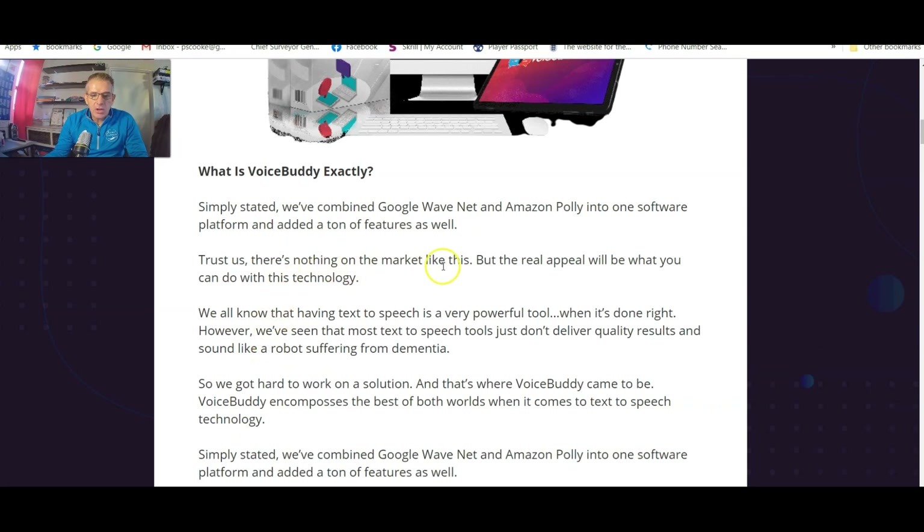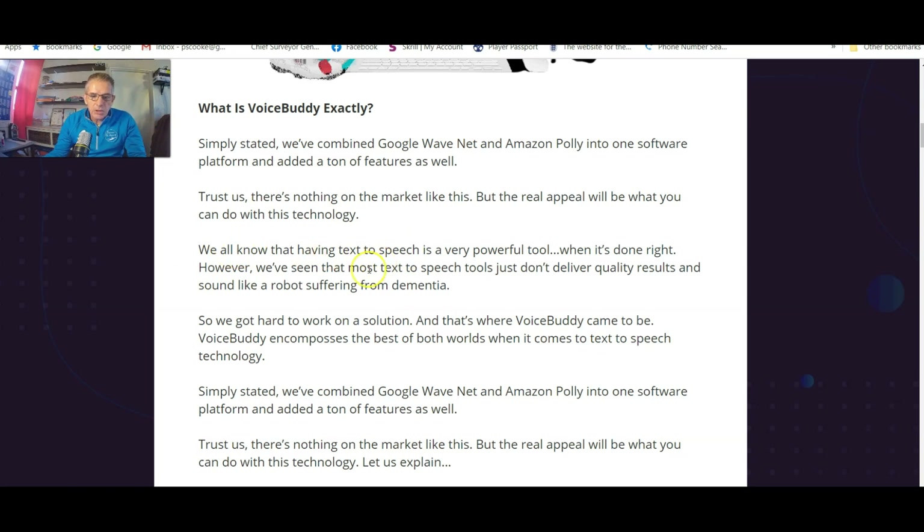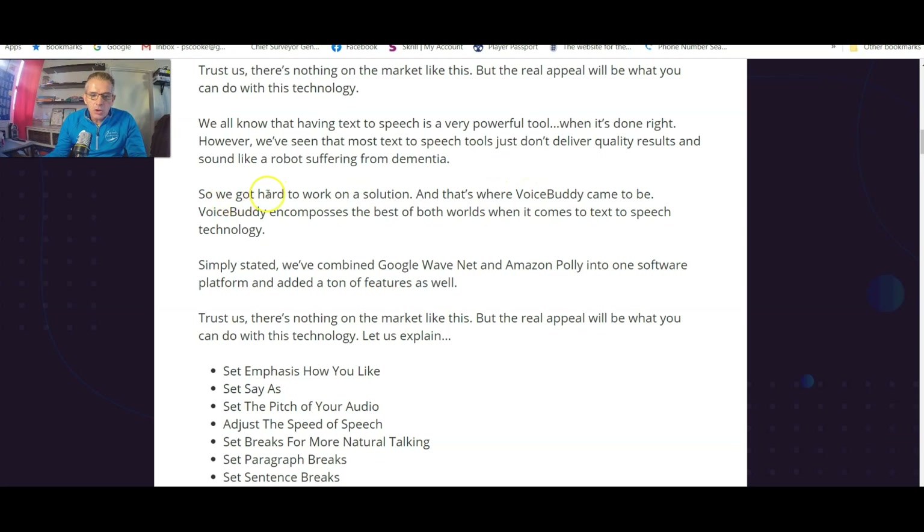There's nothing on the market like this. The real appeal will be what you can do with this technology. We all know that having text-to-speech is a very powerful tool when it's done right. However, most text-to-speech tools just don't deliver quality results and sound like a robot suffering from dementia — absolutely true. So they got to work on a solution and that's where Voice Buddy came to be.